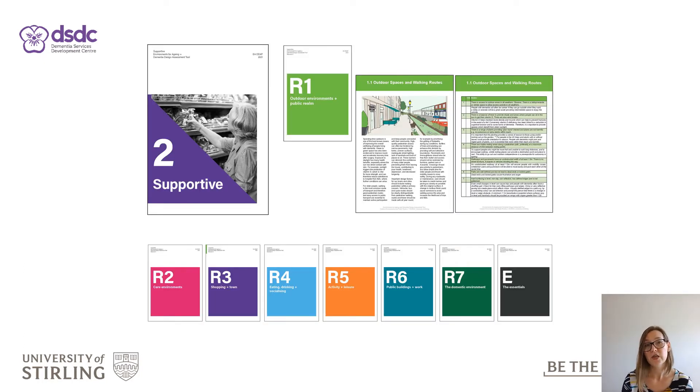Tier 2 Dementia Supportive Environments is our intermediate level, which has been split into seven versions, each appropriate to a different environment. This is also suitable for people living at home and the wider community, including healthcare, councils and businesses. Tier 2 allows users to champion dementia-friendly design using the toolkit as a guide and make changes to the environment that can foster significant improvements for an ageing population and people living with dementia.